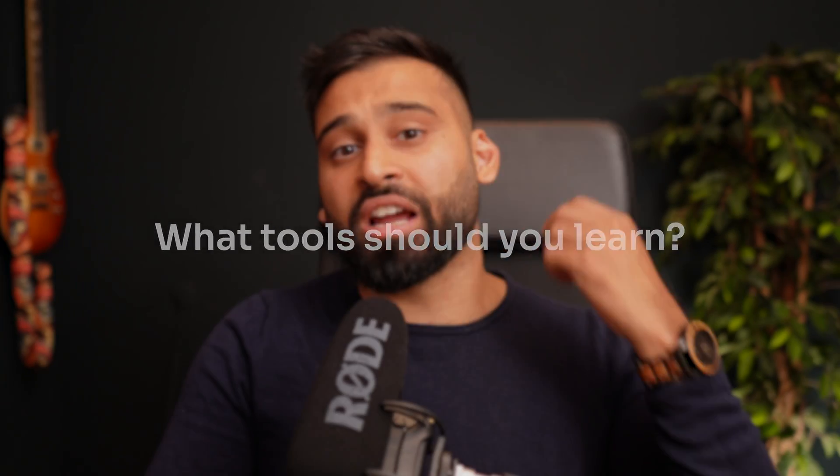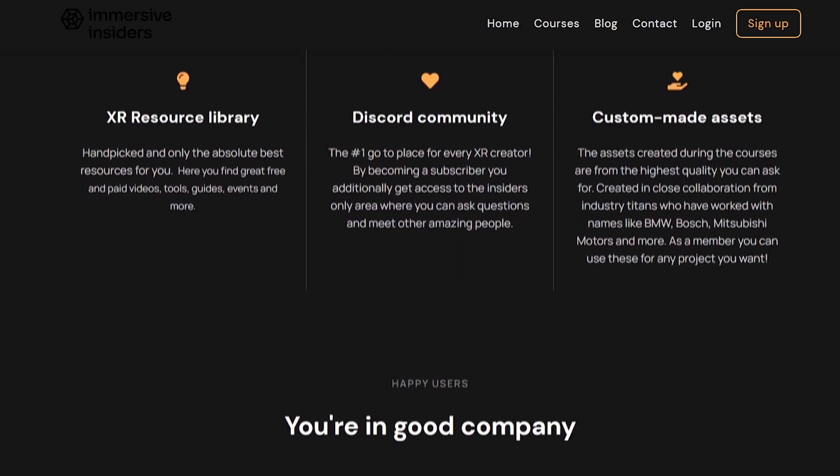Next: what tools should you learn? I have three recommendations. First, check out a game engine — most of the XR industry is based on game engines, and probably 90% of apps are built in either Unity or Unreal. Both are great, but Unity has the slight advantage that more studios use it, giving you more opportunities. Unreal has amazing graphics. I have a complete non-developer-focused Unity course on my platform Immersive Insiders — free to check out — that covers all the basics in just a couple of hours. You don't need to know any fancy details.